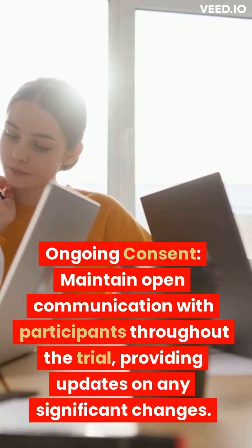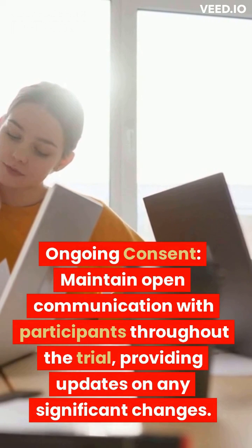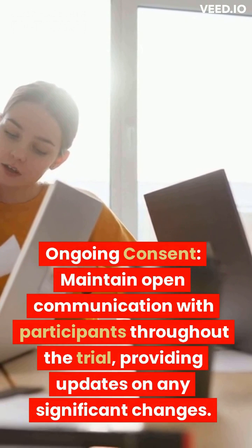Ongoing consent. Maintain open communication with participants throughout the trial, providing updates on any significant changes.